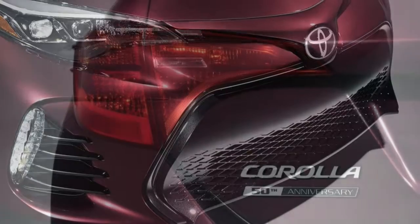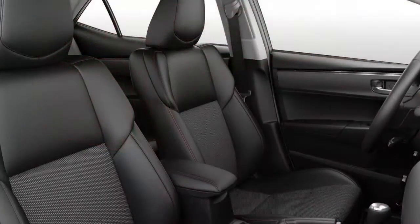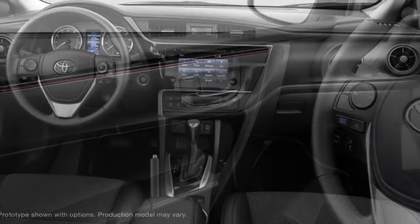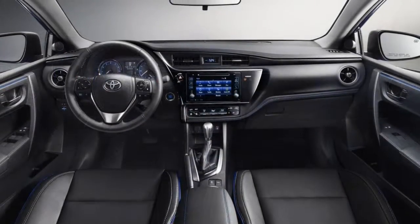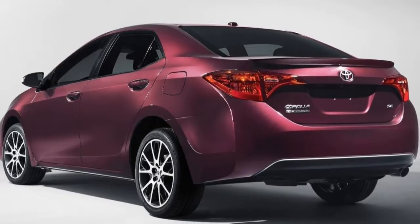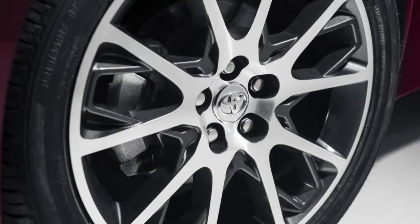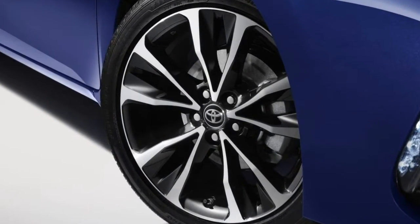The 2017 Toyota Corolla comes with two versions of a 1.8-litre four-cylinder engine. In all trims except the LE Eco, the engine makes 132 horsepower and 128 pound-feet of torque. The LE Eco's engine uses a more sophisticated valve train to maximize fuel efficiency, making 140 horsepower and 126 pound-feet of torque. Most Corollas come with a continuously variable transmission (CVT), though the SE can be optioned with a six-speed manual. In performance testing, a Corolla LE Eco accelerated from 0 to 60 mph in 9.2 seconds, about a second slower than many other small sedans.